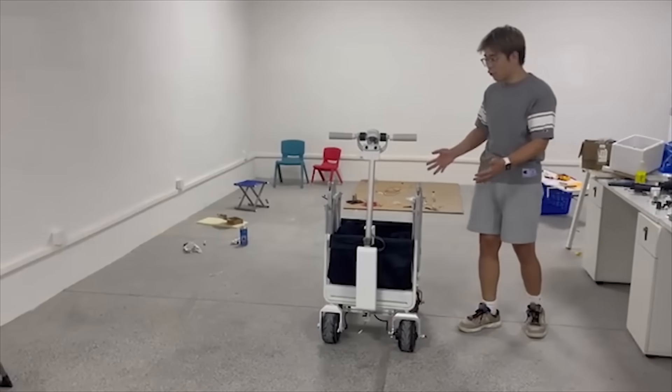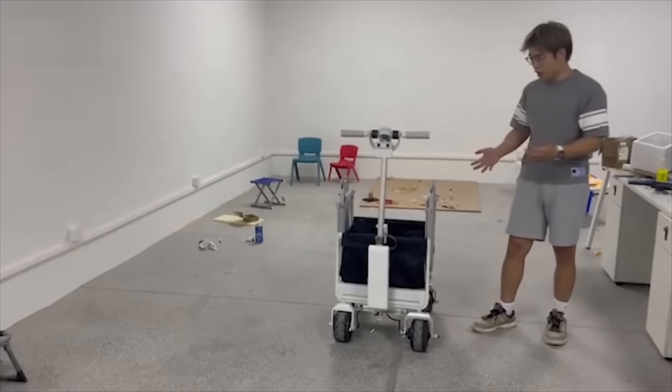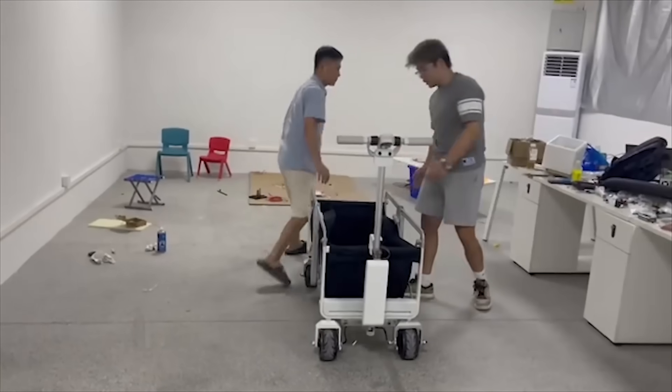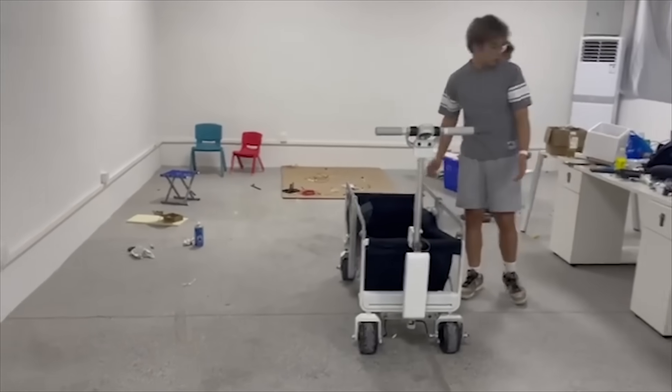Right now the car has been folded, and you can put it in your car. Now let's unfold the car — it's really simple. And now the car is ready to use.